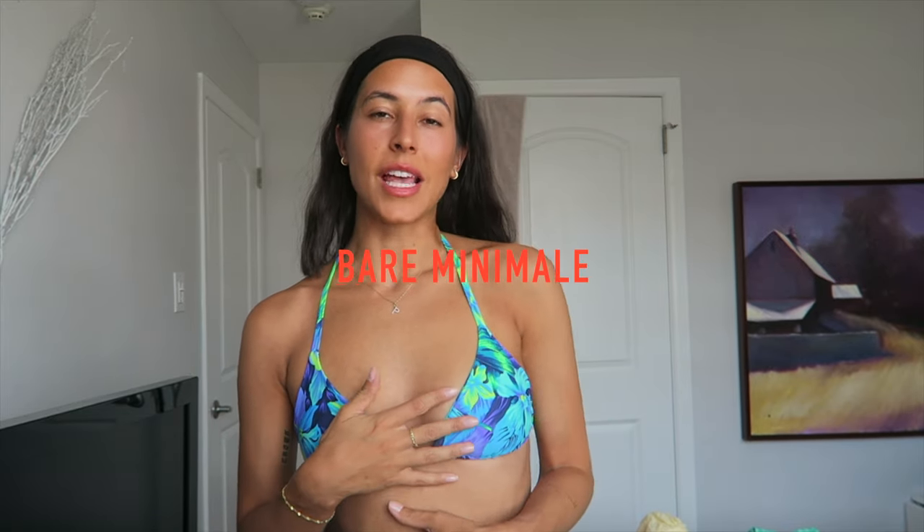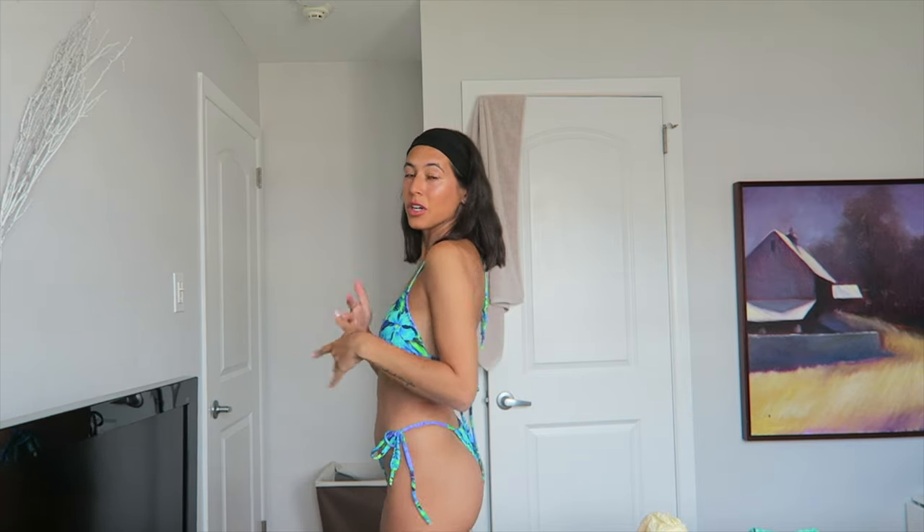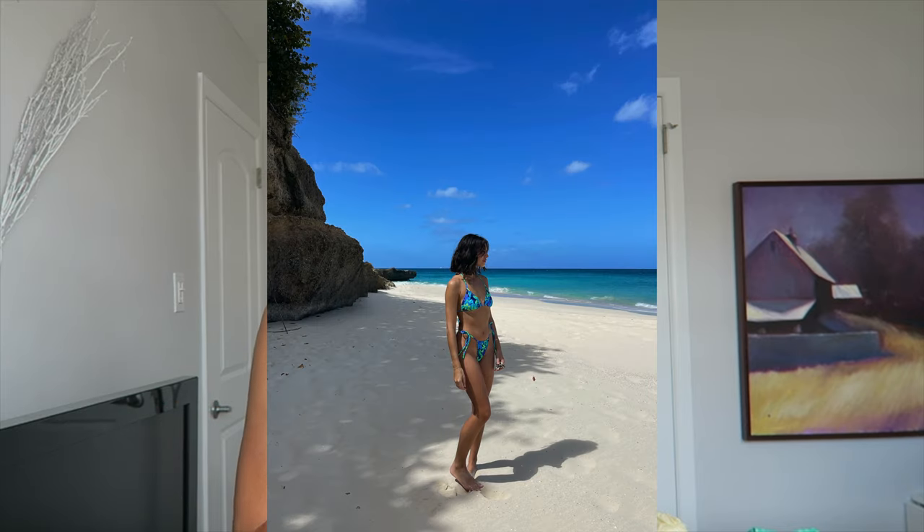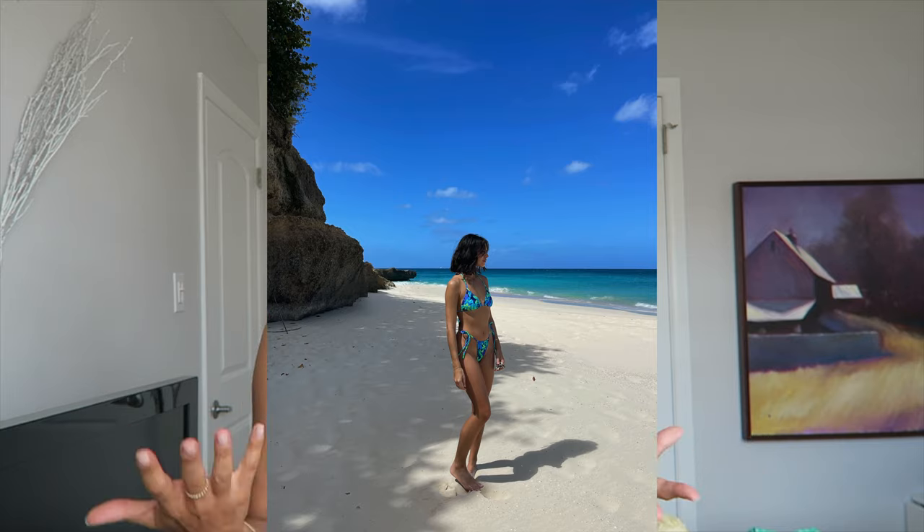My next brand is Bare Mini Mall. I just want to be straight up — there's no coverage on the top. The bottoms are not quite a thong but pretty much that type of bathing suit. It's so freaking cute, I love it. The styles are very in right now and they're comfortable. I wouldn't wear this at the Jersey Shore with my family, but I wore this in Anguilla on a work trip — more tropical island vibes.